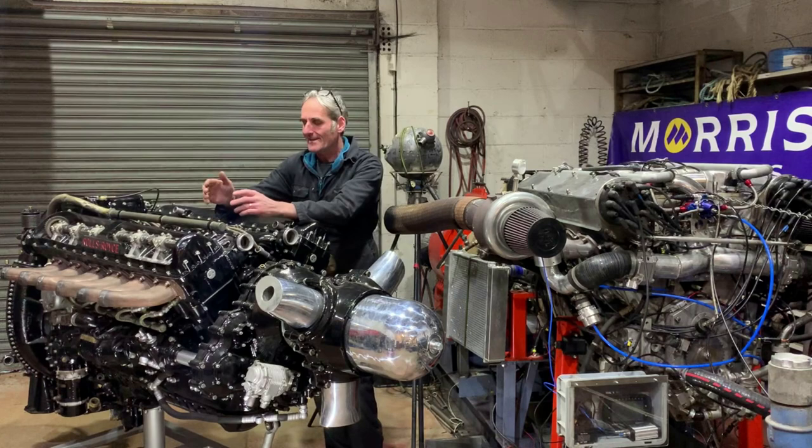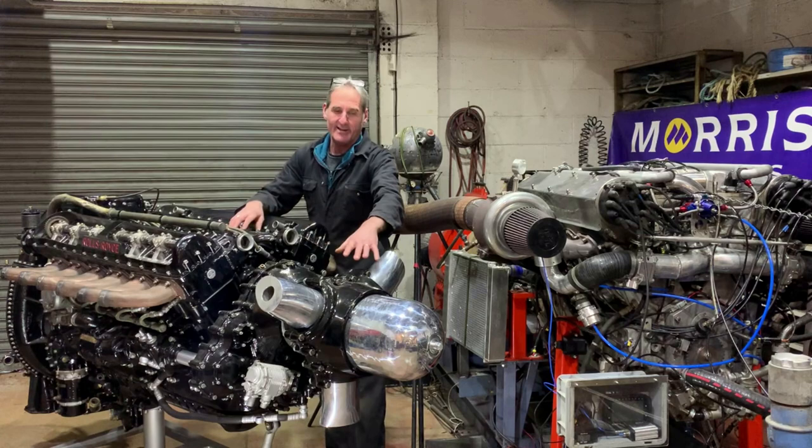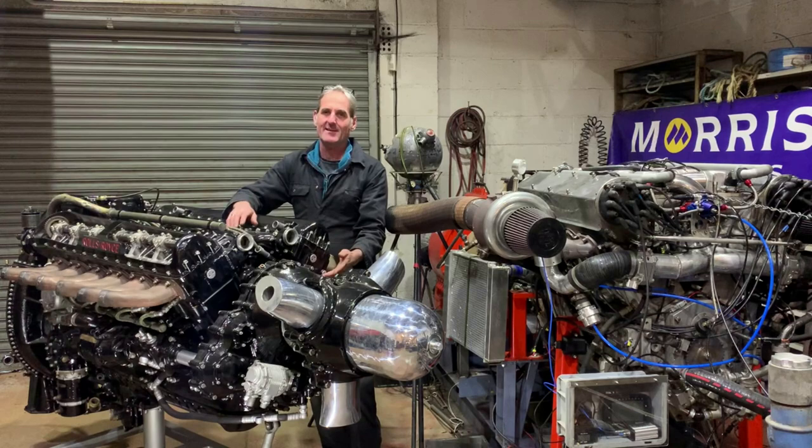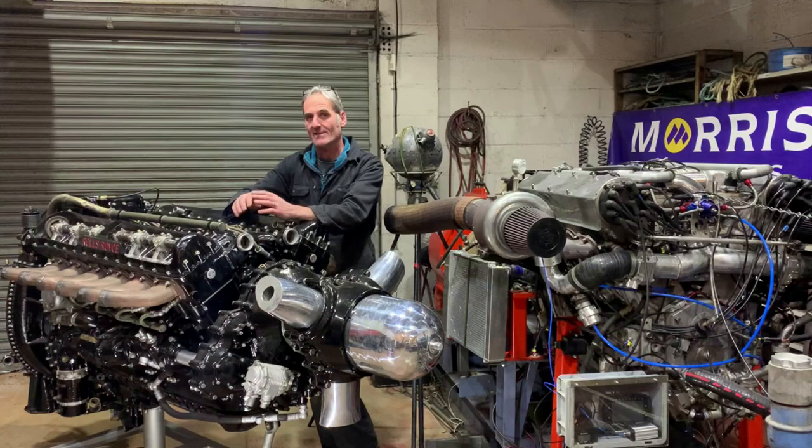The 12-cylinder engine for army tanks was called the Meteor, and it shared a lot of common components with the Merlin. It had a revised crankcase because the Merlin drives its propeller at approximately half engine speed, whereas with military vehicles you would just want to drive straight under the crankshaft into a clutch. But it used basically the same cylinders, the same cylinder heads, the crankshaft, the connecting rods and pistons — all basically the same.